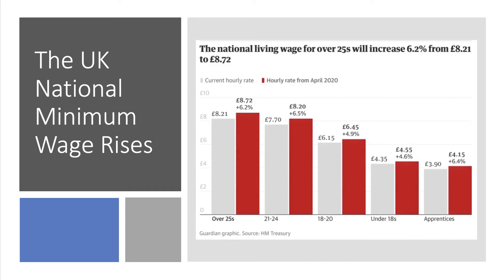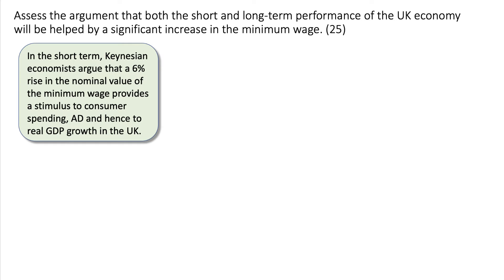Here's a chart from the Guardian showing what's happened to the national living wage — effectively the minimum wage — at £8.72. There are lower rates for younger workers, all the way down to £4.15 for workers classified as apprentices. The key to writing a good answer at high levels is to build chains of reasoning, build a chunky knowledge-application-analysis mark, and then develop the point with evaluation.